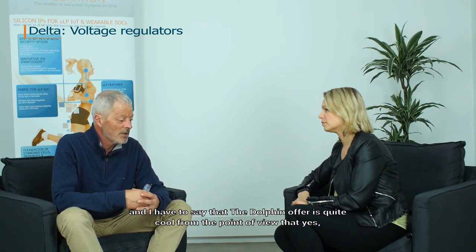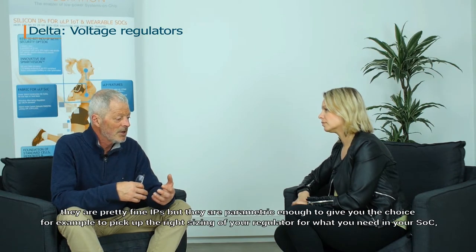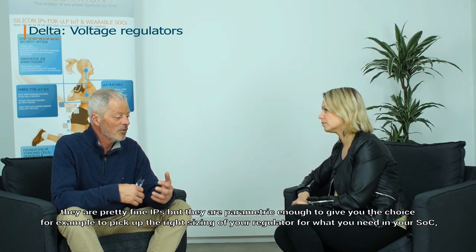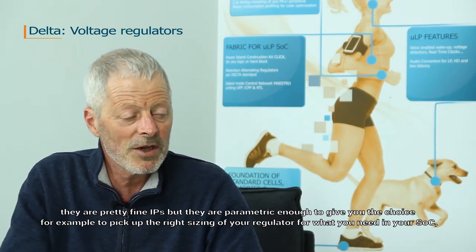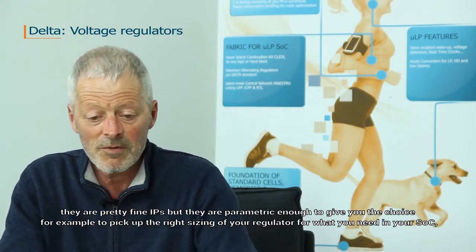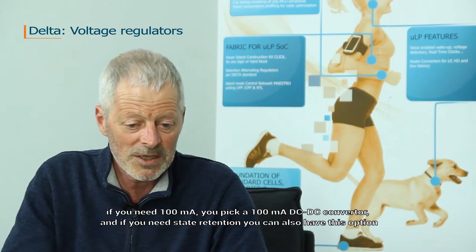The Dolphin offer is quite compelling in that these are pretty fine IPs, but they are parametric enough to give you the choice to pick up the right sizing of your regulator for what you need in your SOC. If you need a 100 milliamp, you pick a 100 milliamp DC-DC converter.